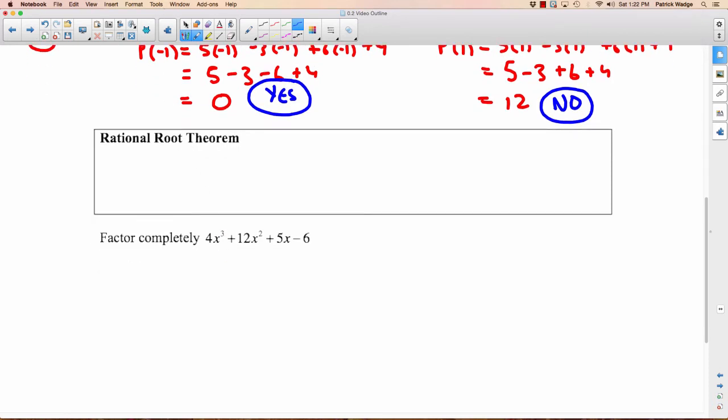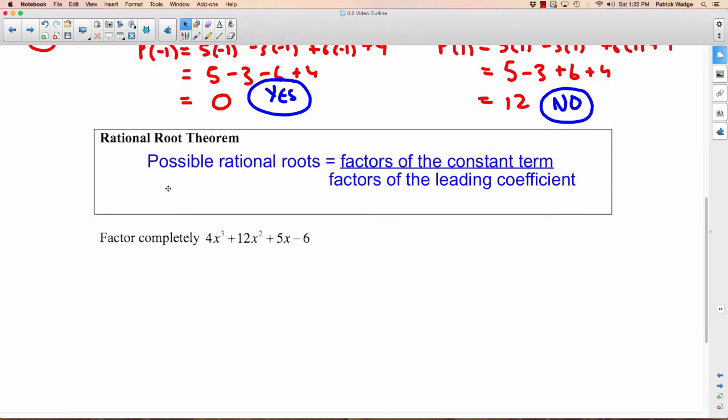Last one: the Rational Root Theorem. The Rational Root Theorem says that the possible rational roots equal the factors of the constant term divided by the factors of the leading coefficient. So if I was trying to factor something like a cubic, which looks pretty complicated — we don't really know how to factor cubics unless we can factor out an X — we need to guess. There's an infinite number of numbers you could put into X, but to get a smaller set, you're going to use this: possible roots equal the factors of the constant term divided by the factors of the leading coefficient.